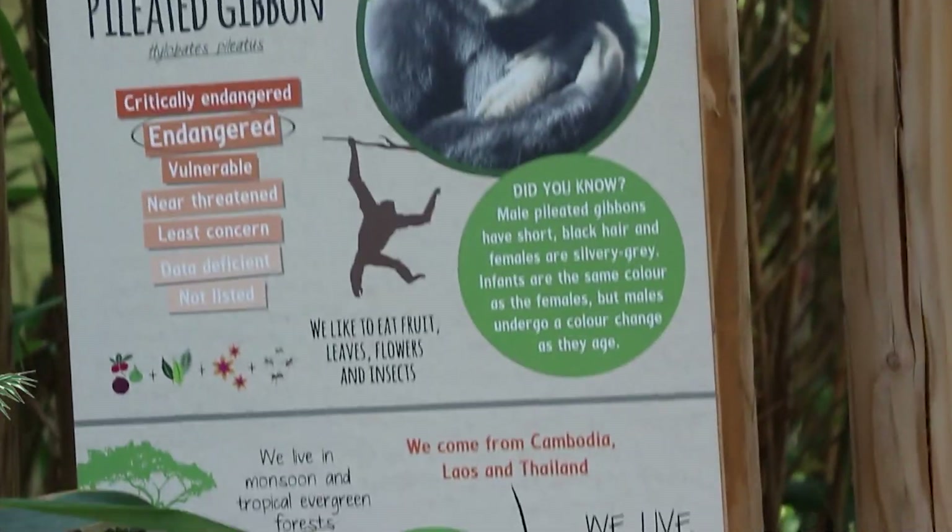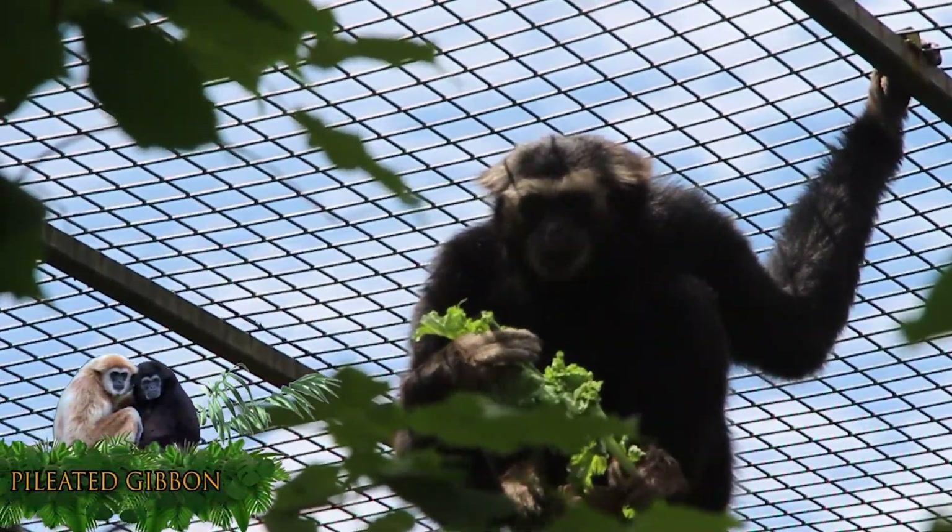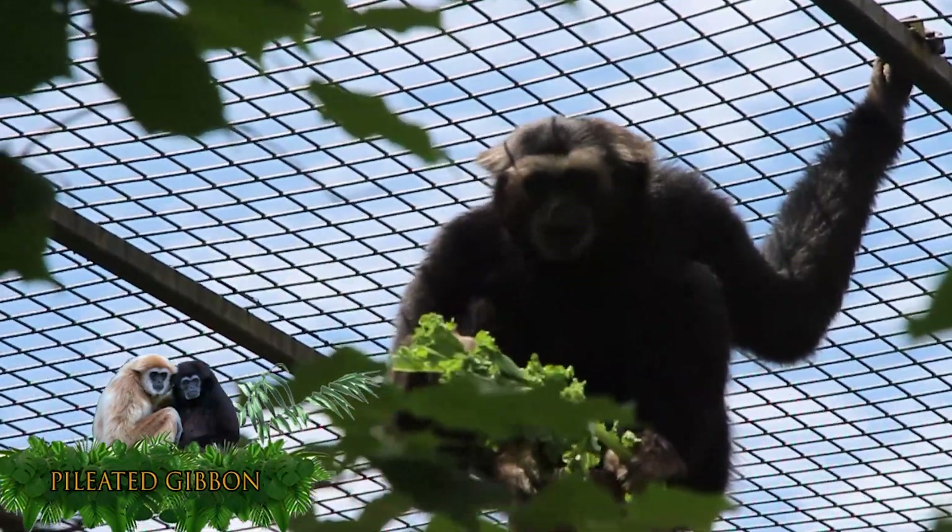Did you know male pileated gibbons have short black hair and females are silver grey? Infants are the same colour as females, but males undergo a colour change as they age.